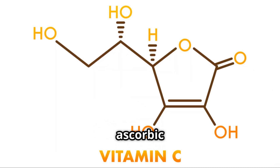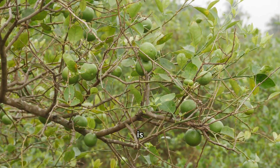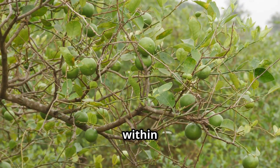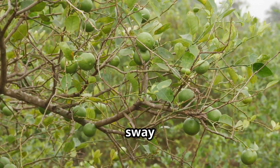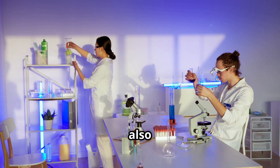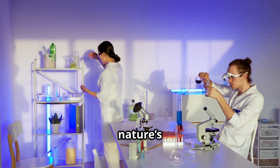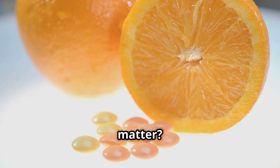Vitamin C, also known as ascorbic acid, is a vital component of life. It is found abundantly in the verdant citrus orchards of the world, within the tender flesh of kiwifruit, and in the vibrant bell peppers that sway gently in the breeze. Yet in our modern era, it is also synthesized in laboratories, precision crafted to mimic nature's own design. But does the source of this vital nutrient truly matter?